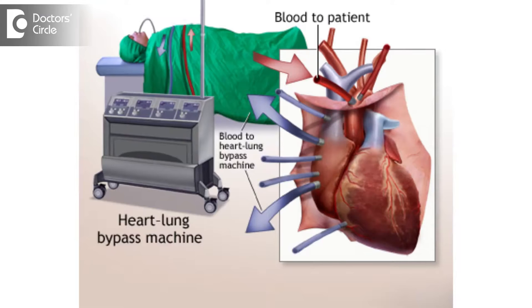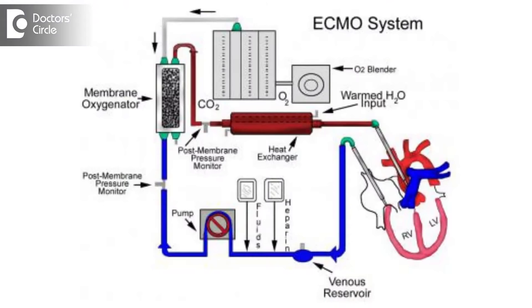The heart-lung machine is a machine which we use in open-heart surgery. The vena cava — that is the blood vessels which carry the venous return to the heart — are connected to the heart-lung machine using a tube, what we call the venous pipes. From there, the blood goes into the reservoir and gets oxygenated.